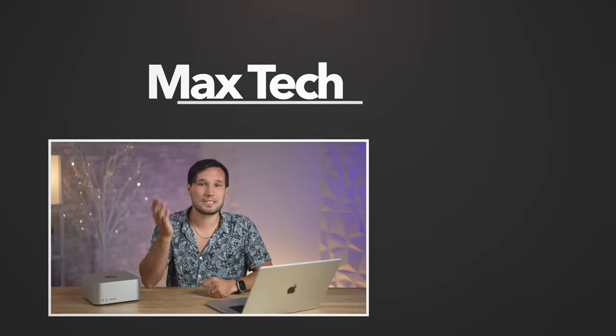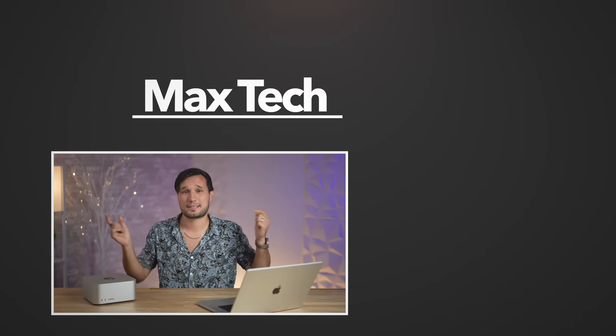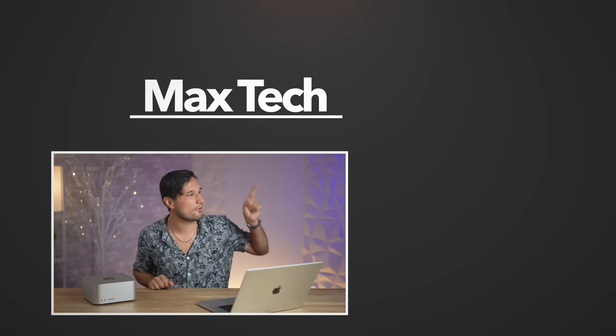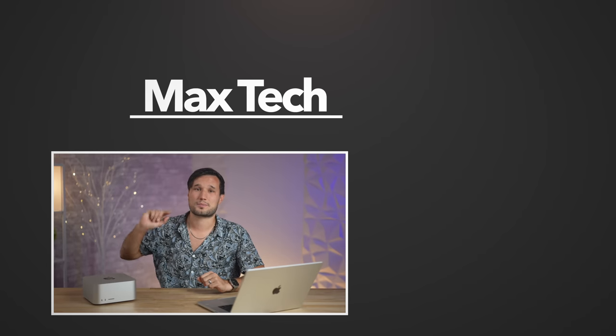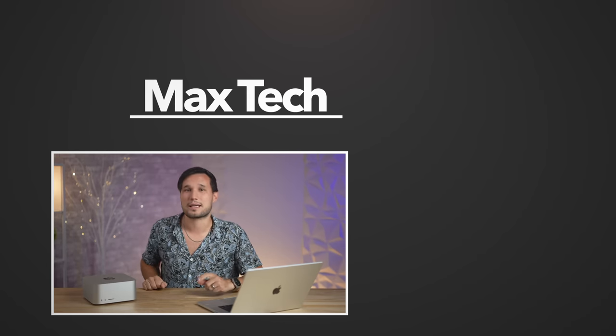Here at Max Tech we would highly recommend this new Mac Studio. If you have any questions or specific configurations, ask down in the comment section below, and check out one of those great comparisons right over there. Click the circle above to subscribe — this has been Max, and we'll see you in the next one.